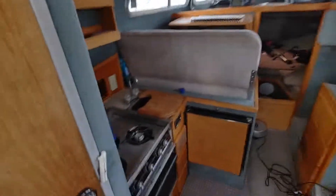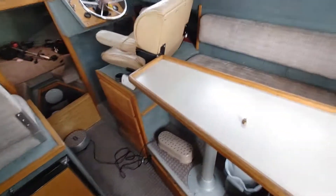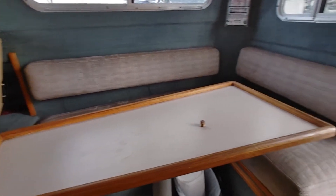Coming into the cabin here, you've got the galley area — a mini fridge and a three-burner stove. There's a salon area here, and the table comes down so you've got a small bedding area in that space as well.